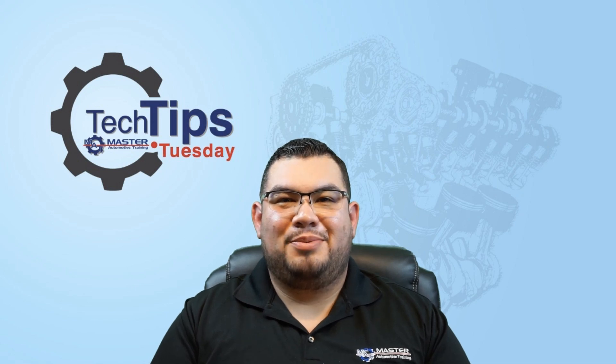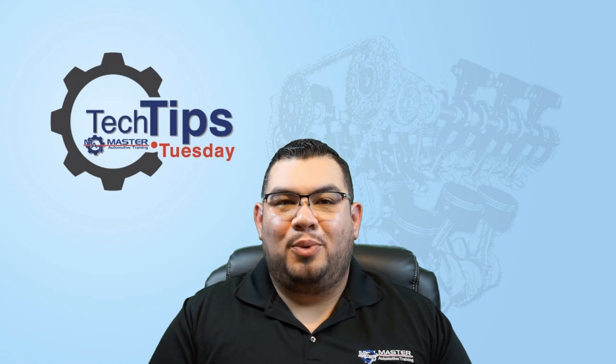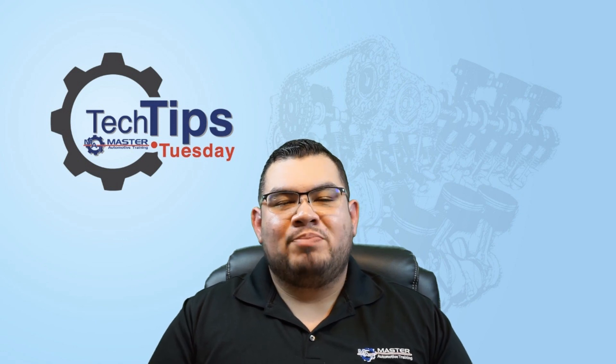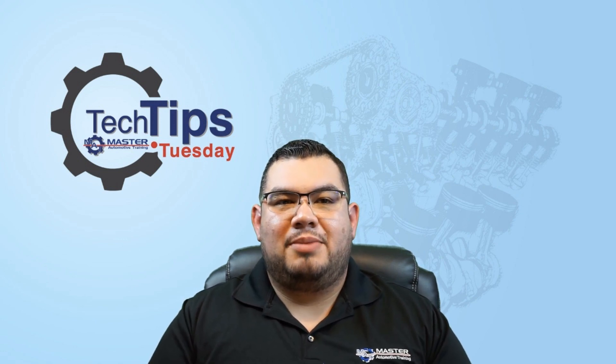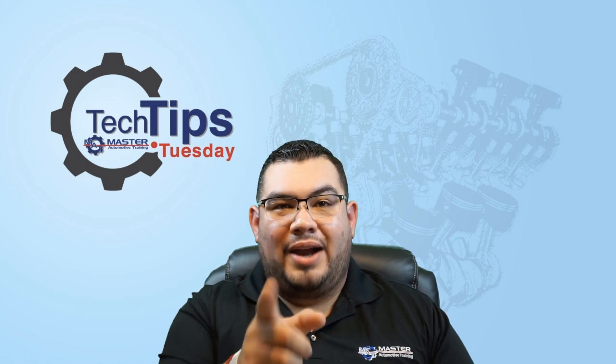What's up guys, Oscar Gomez here from Master Automotive Training, smartautotraining.com. It's Tuesday guys, so it can only mean one thing — Tech Tip Tuesday. So on today's Tech Tip Tuesday, we're going to be talking about aftermarket air intakes. Stay tuned, Tech Tip Tuesday starts right now.